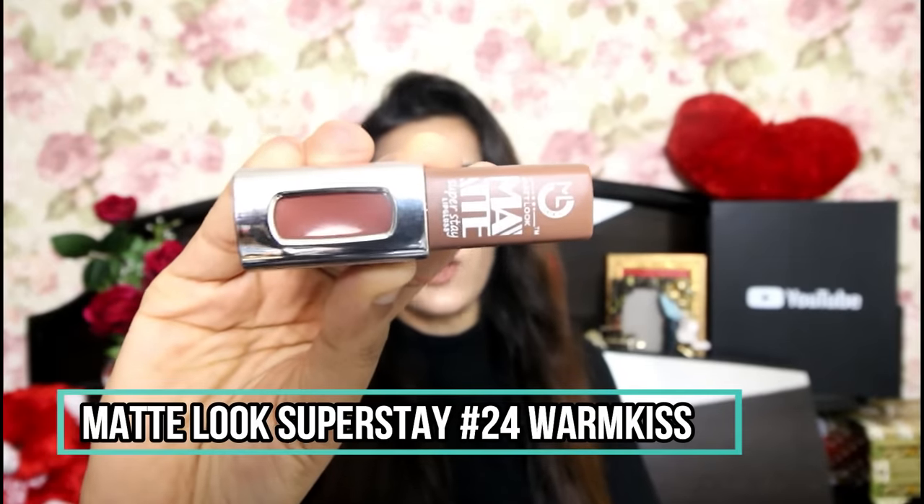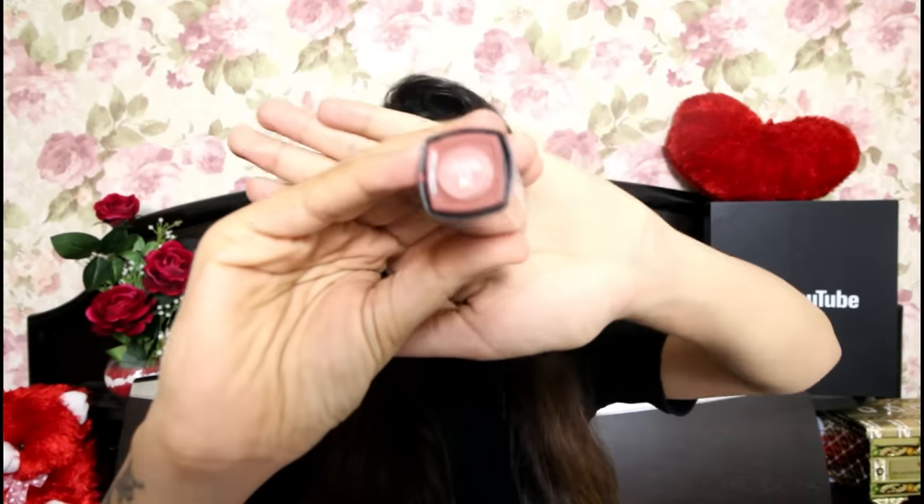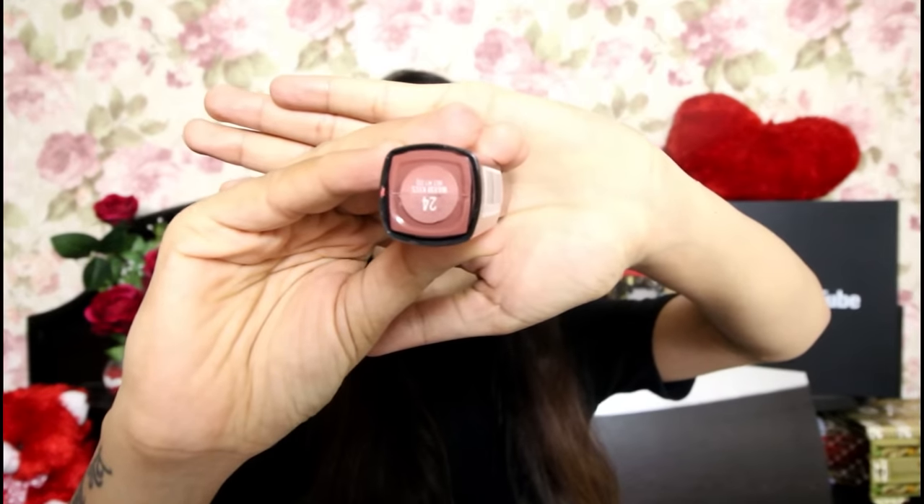Next is from the brand Maybelline Matte Look Super Stay 24-Hour Long Lasting Lip Gloss in shade 24 Warm Kiss. It's called a lip gloss but it works the same as a lipstick. The shade is very pretty — its undertones are very neutral, which makes it suitable for all skin types, especially fair to medium skin tones. It's a proper nude color and its formula is good. This is such a beautiful shade to have in your vanity.